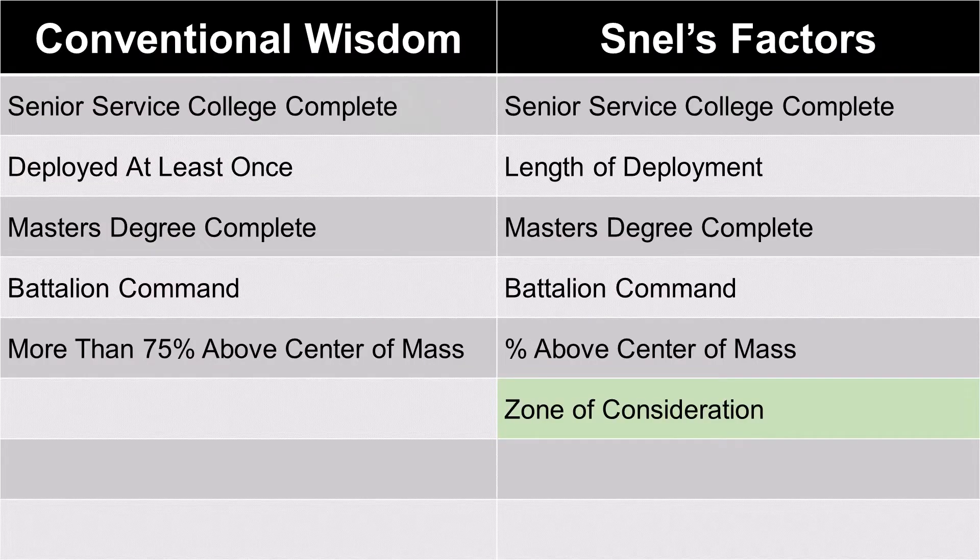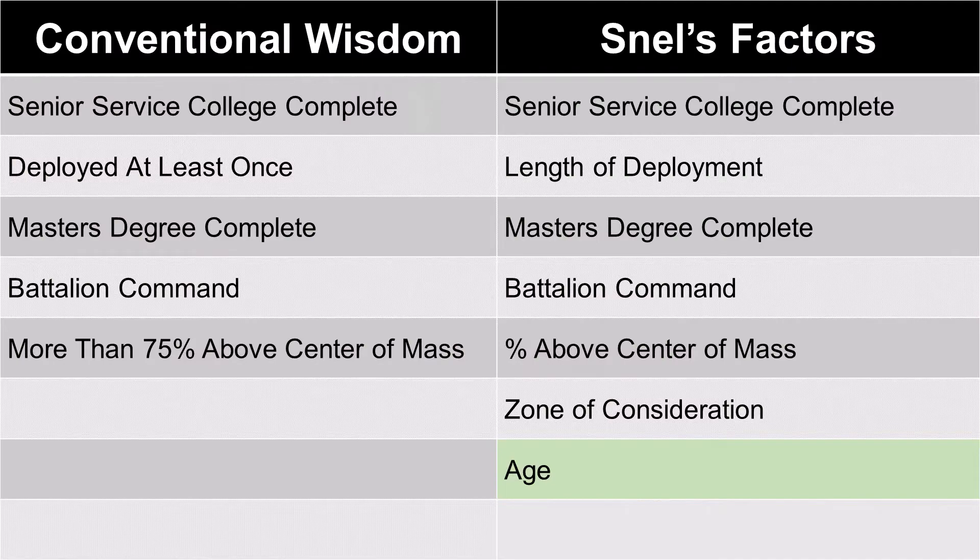Snell also found three variables outside conventional wisdom that seemed to impact selection. First, zone of consideration — all things being equal, people in their primary zone have a significant advantage. Second, he included age, because getting older doesn't seem to help. Third, he included the number of lieutenant colonel ratings, with more being better.